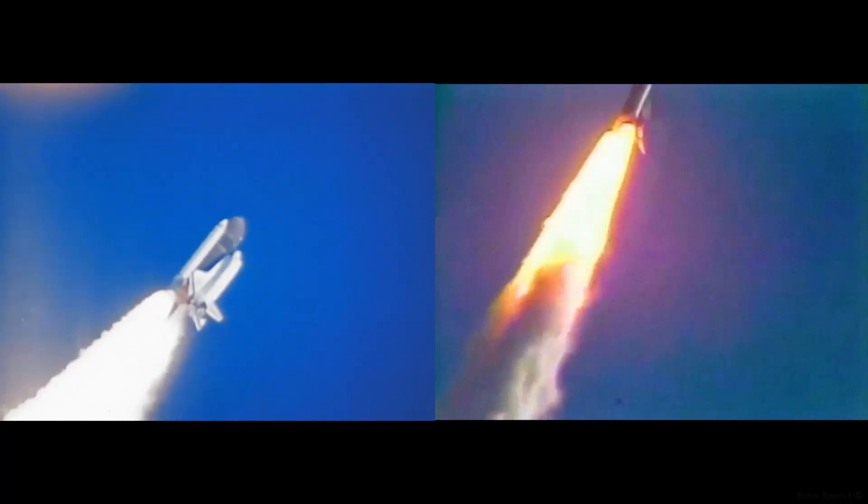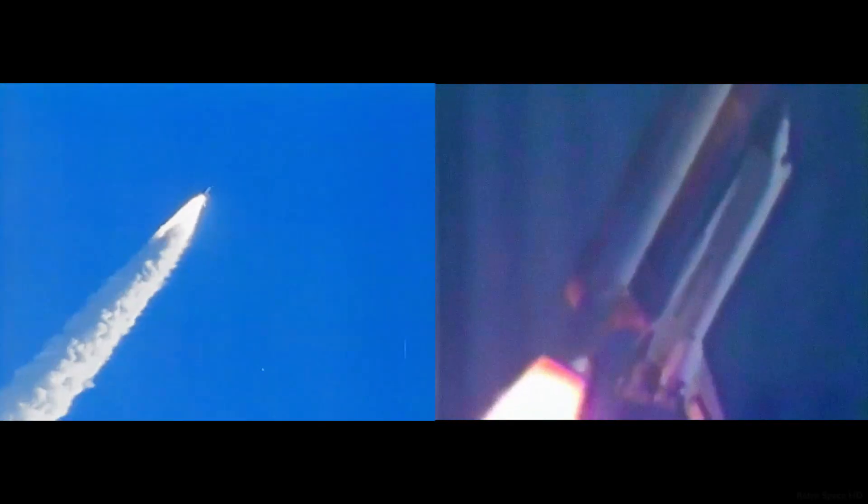Engines now throttling back. The throttle down maneuver assists in reducing the aerodynamic loads on Discovery as it passes through the area of maximum dynamic pressure.